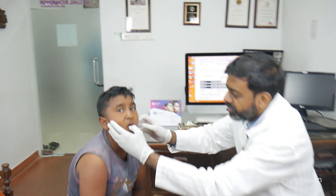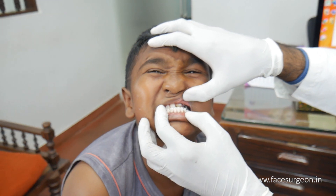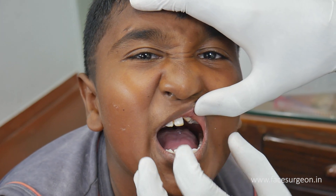Let me show you how he looks. That's a bite — you see? That's what we call underbite. His lower jaw is ahead of the upper jaw.